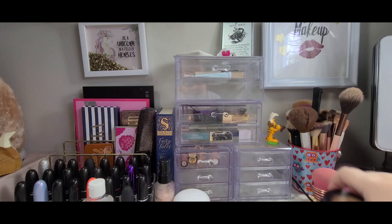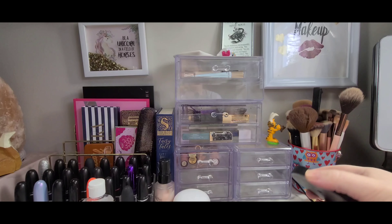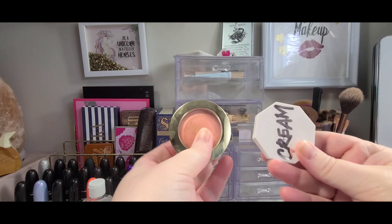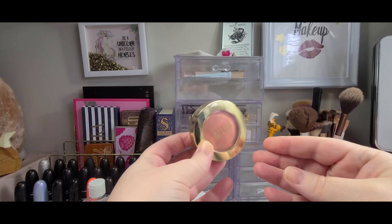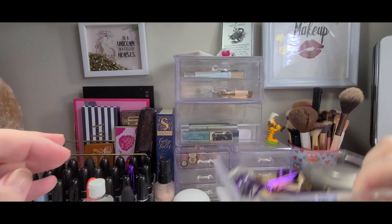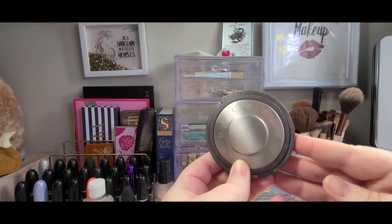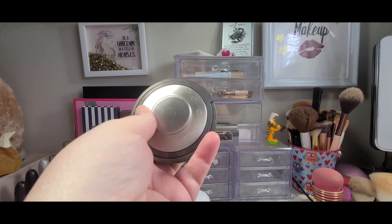In the next drawer, I'm gonna leave out my Fenty cream bronzer and put away this other bronzer. I have two blushes in here — I'm gonna put away this Fenty cream blush for now and put away Luminoso for now as well. My Becca highlight I'm gonna put away too — I want to try a few more things.